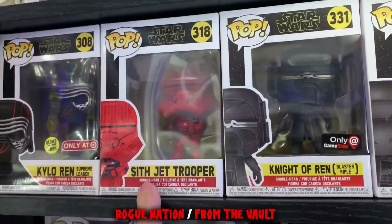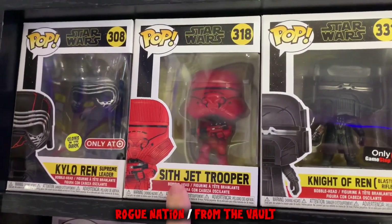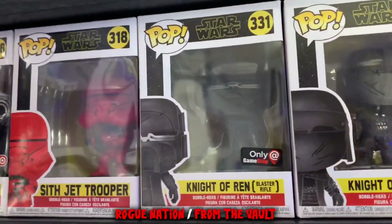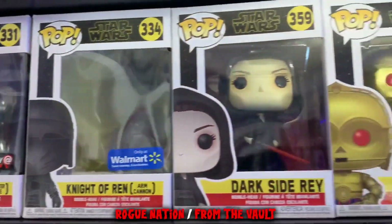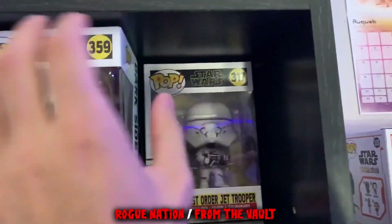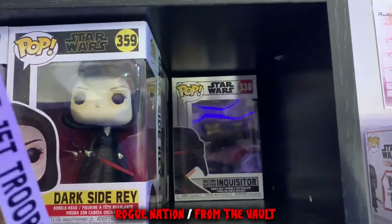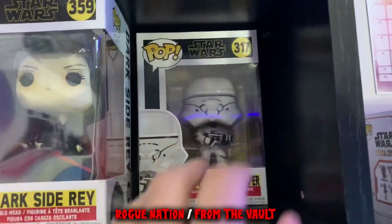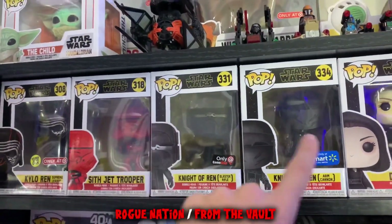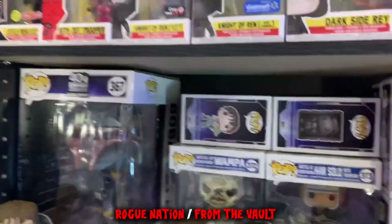This Sith Jet Trooper is only here temporarily because I'm going to swap it out with the San Diego Comic-Con Amazon exclusive Sith Jet Trooper coming in the mail next week — stay tuned for that unboxing. But for now, Knights of Ren, Dark Side Rey, C-3PO behind those guys. There are more Rise of Skywalker ones, and then behind those I believe are the three Jedi: Fallen Order pops.